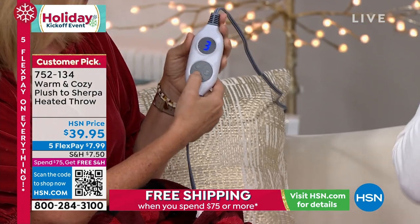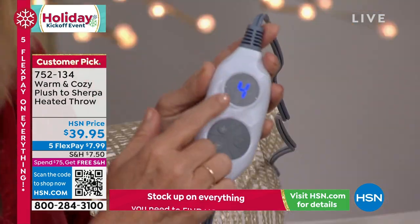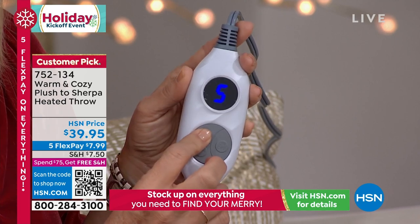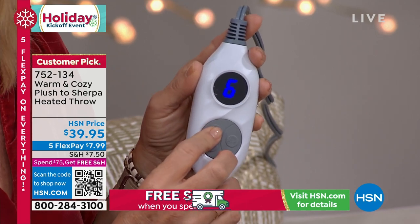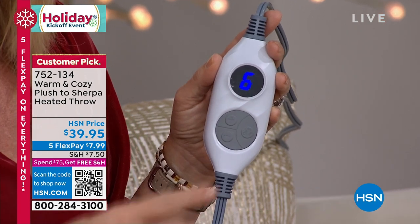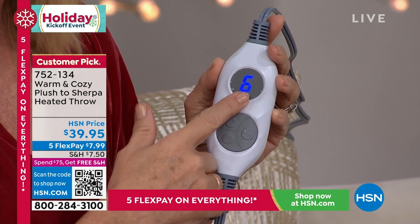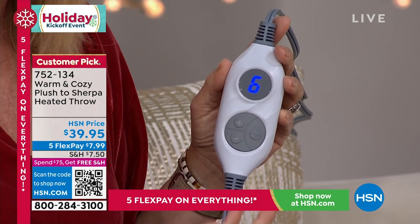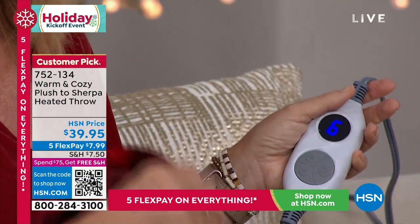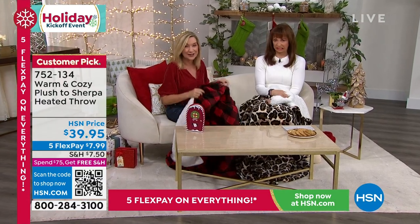It goes from one all the way to six — not just an off/on or high/low. You can really customize your heat setting. It also has a four-hour auto shut-off, so if you fall asleep with it, it'll automatically turn off after four hours. It has a memory and preheat setting, so when you turn it on next time, it'll return to your preferred heat setting.